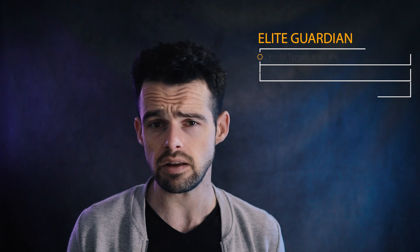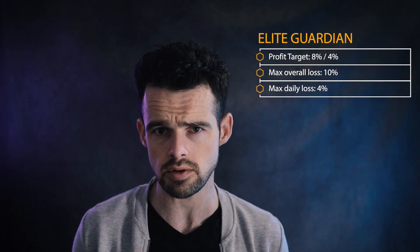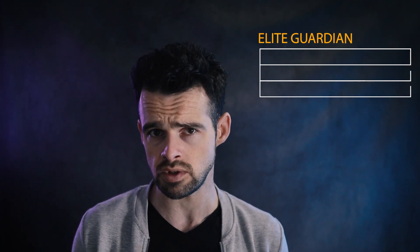The Elite Guardian program also has a profit target of eight percent in phase one and four percent in phase two, with a ten percent max overall loss and four percent daily loss. This account type also has no time limits; however, there is a minimum trading day requirement of five business days, and maximum leverage is capped at one to fifty.